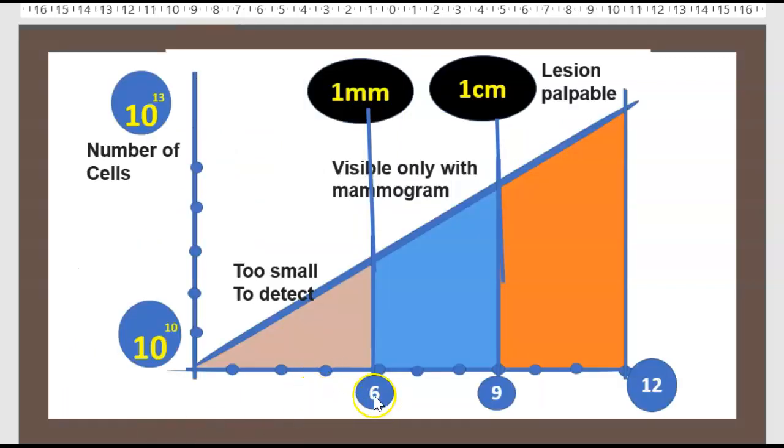This diagram shows the evolution of a tumor: after 6 years, the size is 1 mm; 3 years later it will be 1 cm, at which point the lesion becomes palpable. Mammography should detect the patient at this stage, between 1 mm and 1 cm.